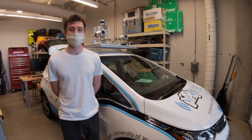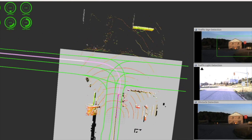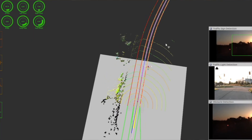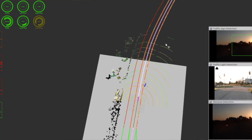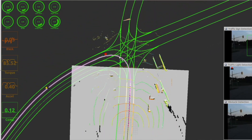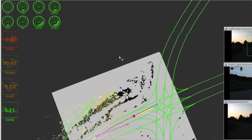From there, the software modules take over, beginning with the perception algorithms that extract meaningful information from the raw sensor data, to the environment modeling and behavioral planning algorithms that decide on the high-level route and behavior of the vehicle, down to the model predictive controller that sends the steering and torque commands to the CAN bus of the Chevrolet Bolt.